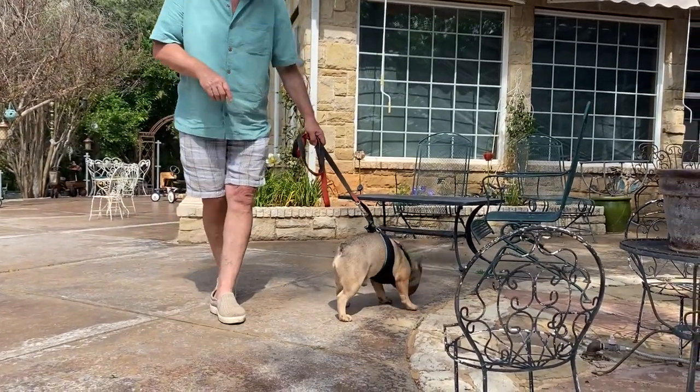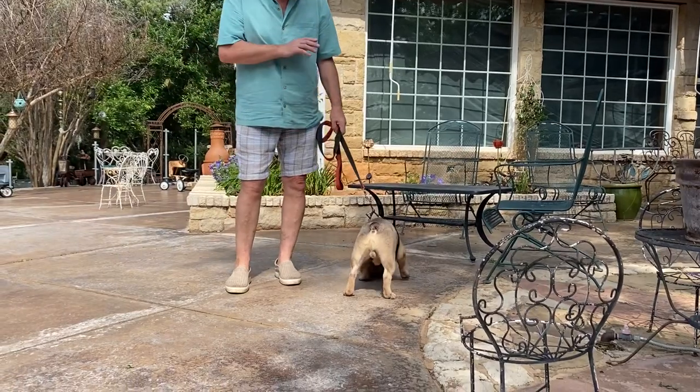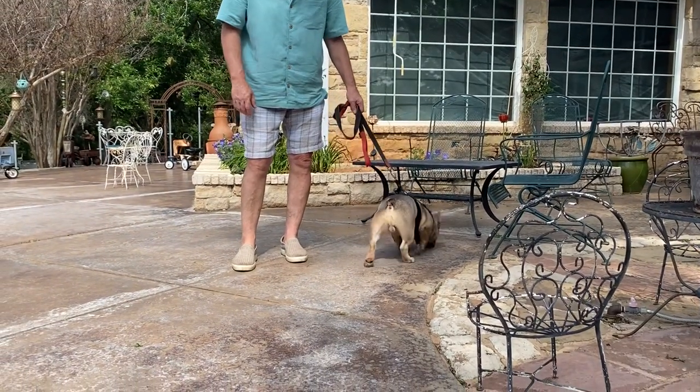He doesn't beat Sterling in the number of times he's been bred, but he's really up there, and he is a healthy, healthy dog — healthy as a horse.